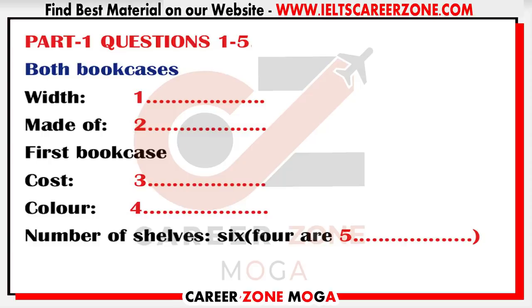Hello? Oh hello. I'm ringing about the advertisement in yesterday's newspaper — the one for the bookcases. Can you tell me if they're still available? We've sold one, but we still have two available. Right. Can you tell me a bit about them? Sure. What do you want to know?